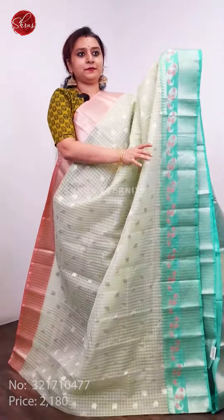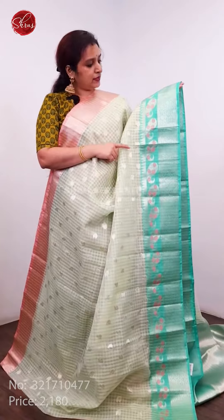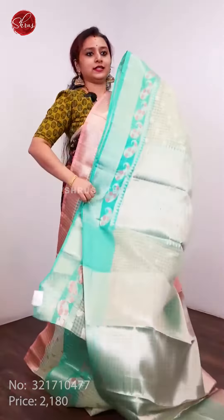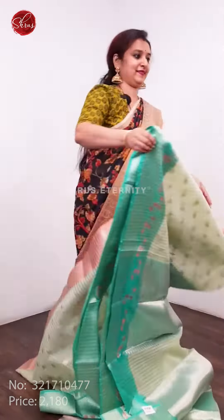A light pastel pista green with peach and green combination, beautiful Manga buttas in the lower half, silver jari all over the body — that's going to be the pallu — and a shimmery jari blouse. Priced at 2180.